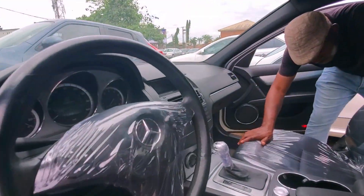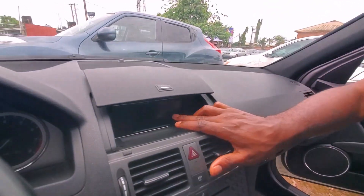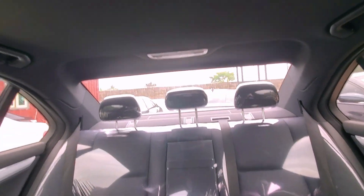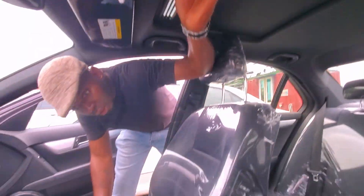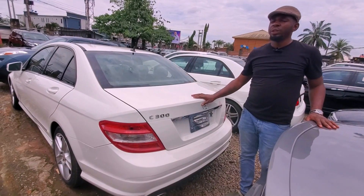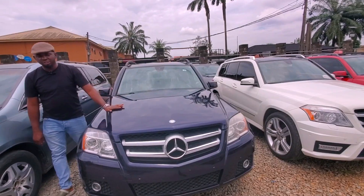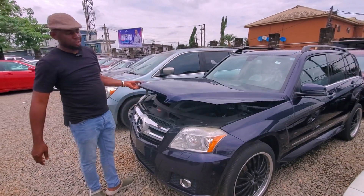You can see how lovely the black leather interior is. The operation system comes with the gear stick down here, and it has a sunroof. Let me show you the back — the C300 Automatic 2010.